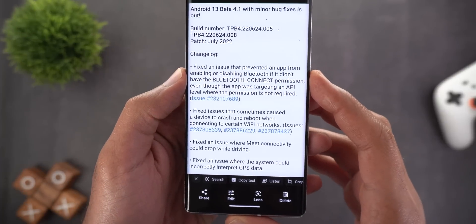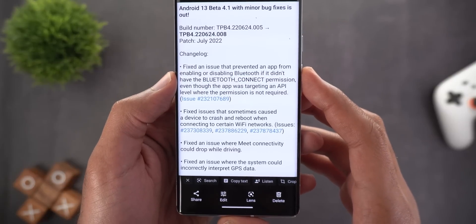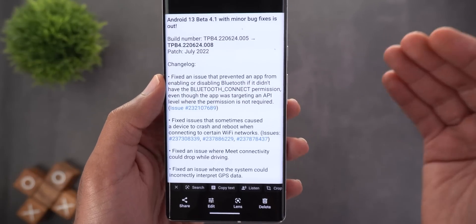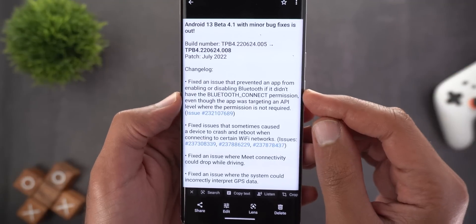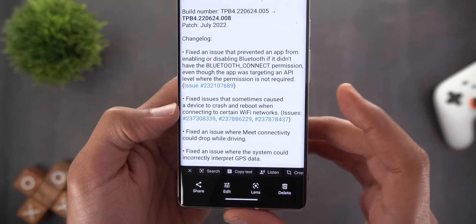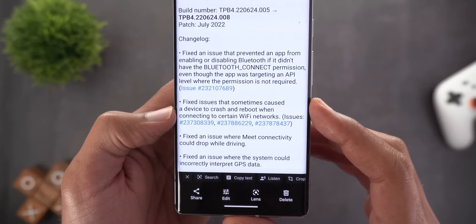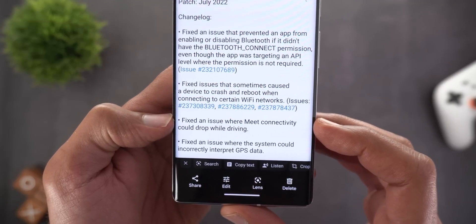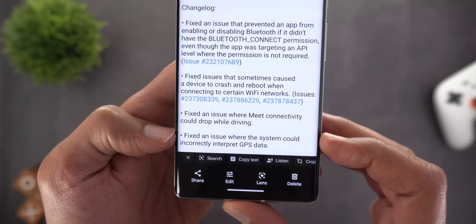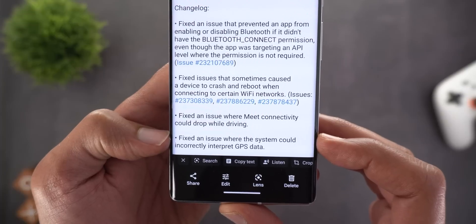The first fix is related to the Bluetooth connect permission — some apps on Android 13 Beta 4 were able to enable and disable Bluetooth automatically without having the proper permission. The second fix addresses an issue that sometimes caused a device crash and reboot when connecting to certain Wi-Fi networks.